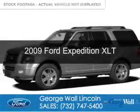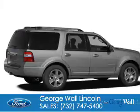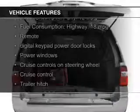This is a used 2009 Ford Expedition. It's powered by 4-wheel drive, a 5.4-liter 8-cylinder engine, and a 6-speed automatic transmission.